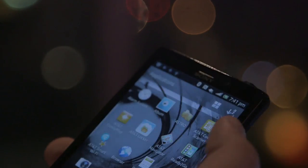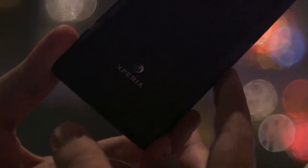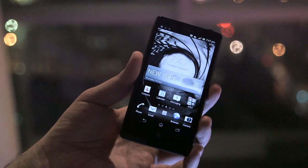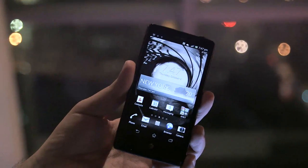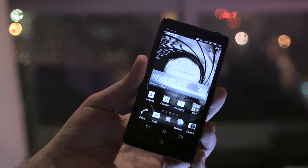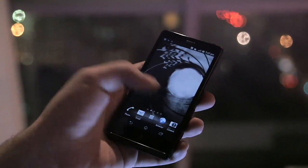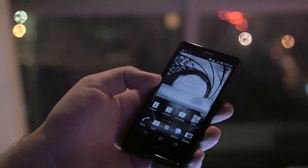This is Dante with The Verge. We're taking a look at the Sony Xperia TL for AT&T. It's a very similar device to the Xperia T that we saw back at IFA last month. It is an Android 4.0 handset with a 4.6-inch 720p display, running ICS unfortunately with a Sony skin on it.